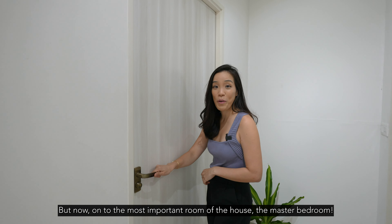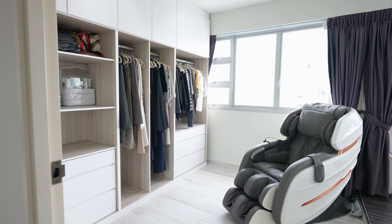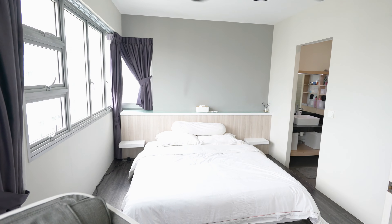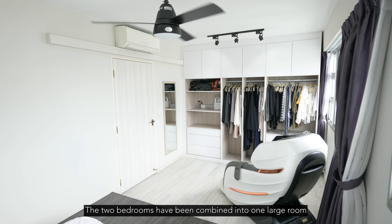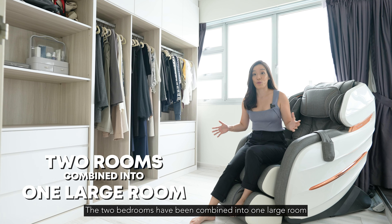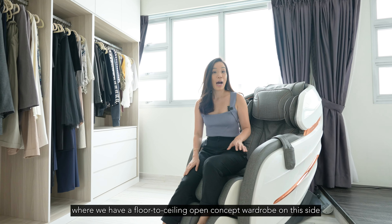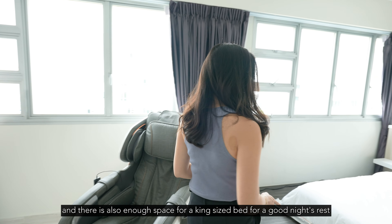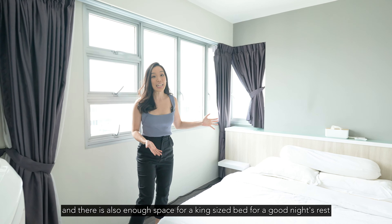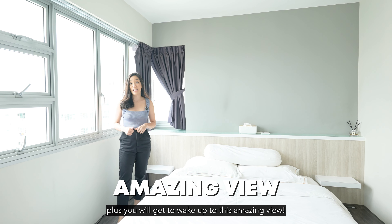Now, on to the most important room of the house — the master bedroom. The two bedrooms have been combined into one large room where we have a floor-to-ceiling open concept wardrobe on this side, a massage chair for you to relax after a long day of work, and there is also enough space for a king-sized bed for a good night's rest. Plus, you'll get to wake up to this amazing view.